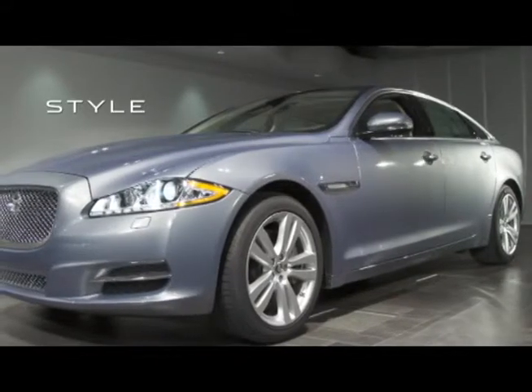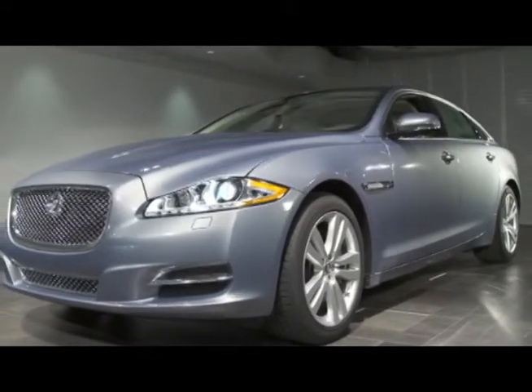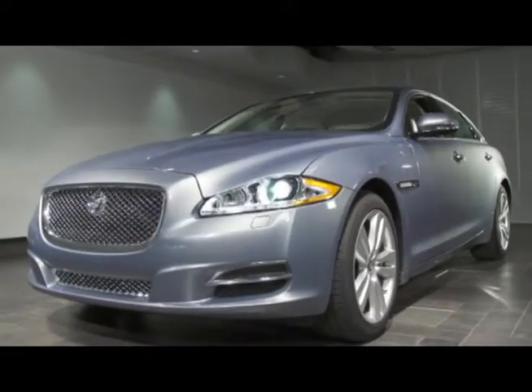The XJ: passion in motion — a dramatic combination of beauty, luxury, and sheer exhilarating power.